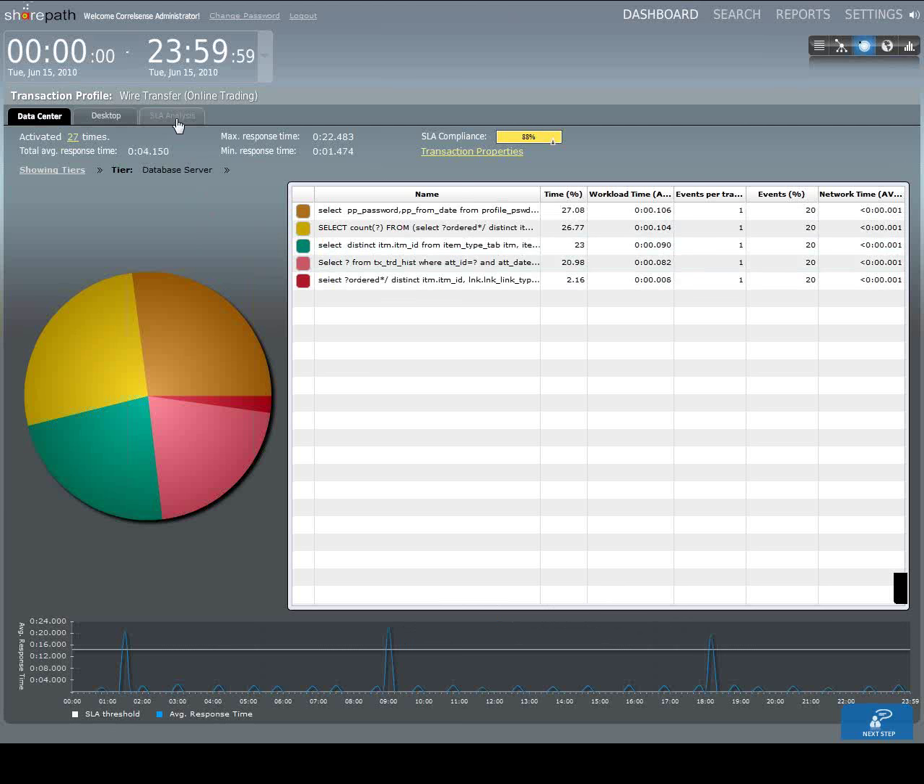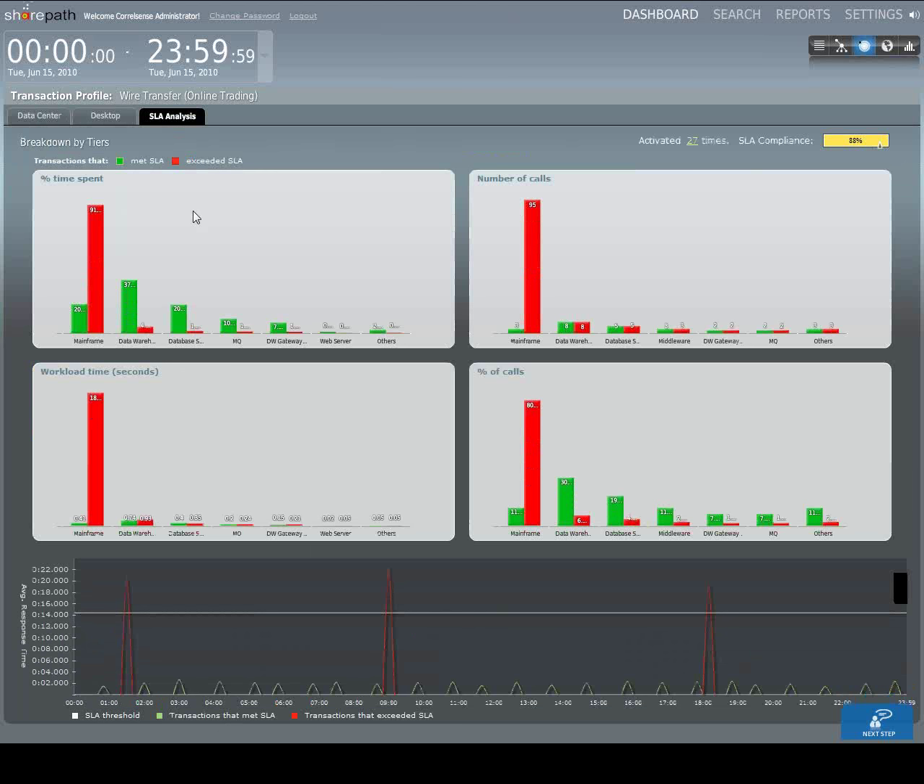One of the comparison views we can provide is the SLA analysis tab, which shows the difference between transactions that met the SLA (the green ones) and transactions that exceeded the SLA (the red ones). We see that breakdown in terms of the percent of time spent across the different tiers of the data center. We see that a lot of time was spent in the mainframe for the slow transactions. On all tiers of the data center the number of calls is actually the same between the fast and slow transactions, except for the mainframe where the slow transactions call the mainframe 95 times. Down here we see our three spikes of slow transactions.